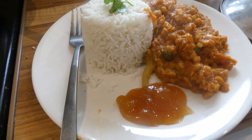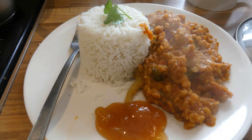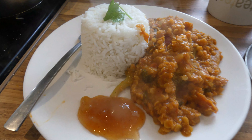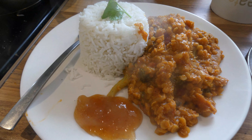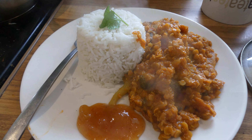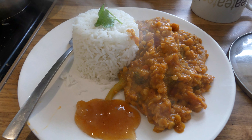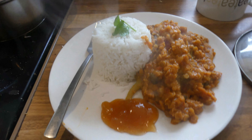Tonight is a lentil dahl that I usually make every week with the mango chutney. I put broccoli and spinach in today because I don't have any raw vegetables left, so just added some more veg. And then just some basmati rice and then there is just a bit of coriander on top.